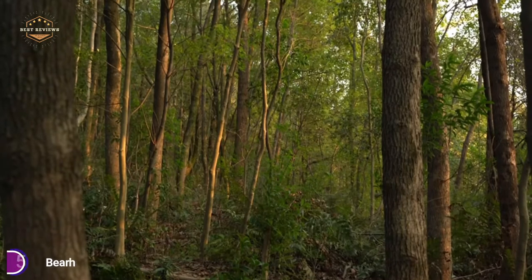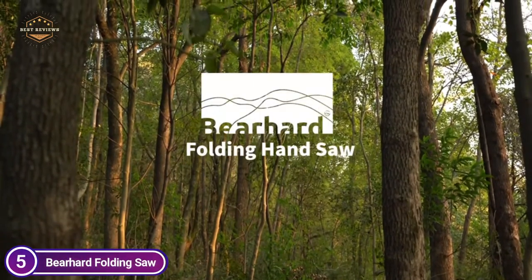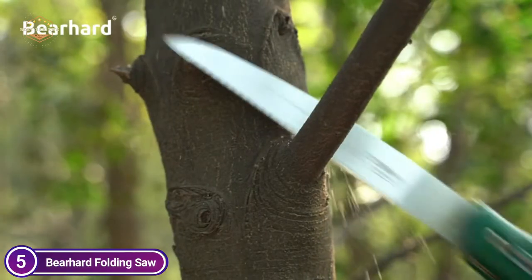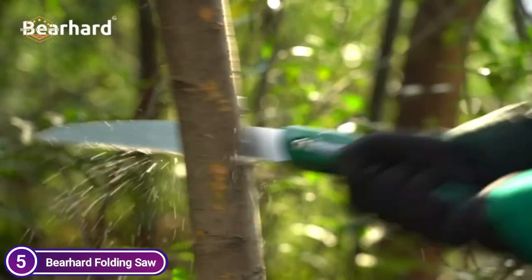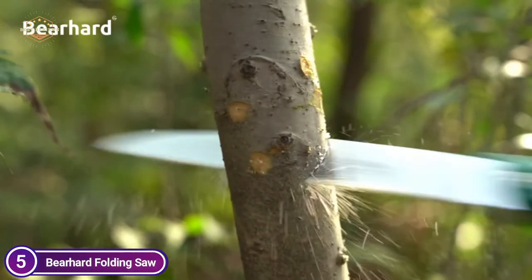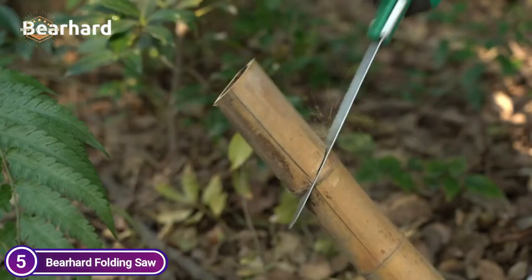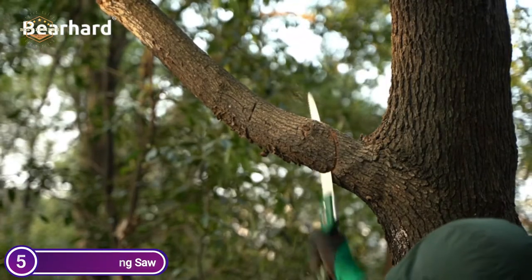2x faster than traditional handsaws, with Japanese-style triple bevel staggered teeth for smooth and sharp sawing, which prevents clogging. Non-slip rubber handle equipped with a secure gear lock to ease the strain of long-lasting working, with no exposed teeth when closed. The durable SK5 high-carbon steel blade is equipped with a specific technique to ensure efficient cutting and prevent wood bits from binding in general garden and bushcraft work.